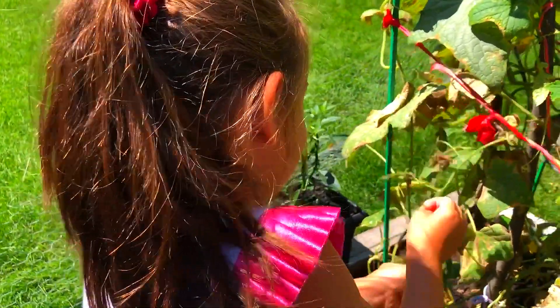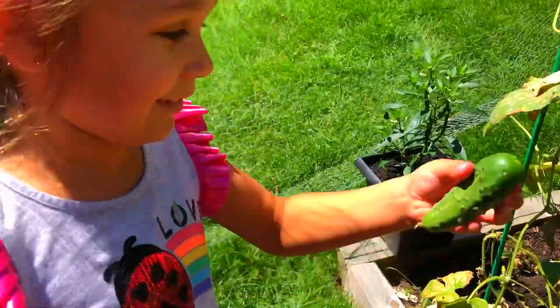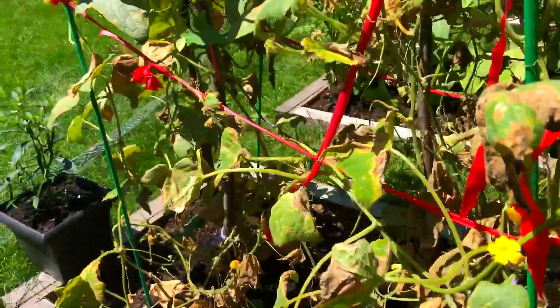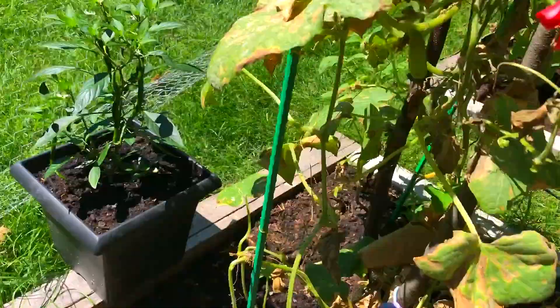Yeah, let's find you. Yeah, this is a good finder. Finder — Sherlock Holmes! Okay, let's see what else we have.